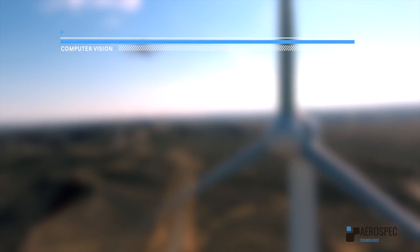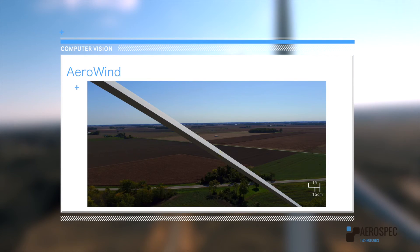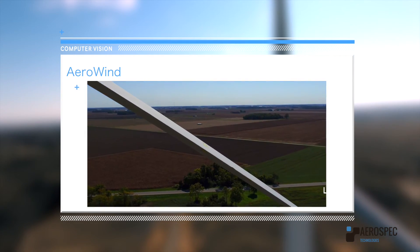In blade inspection, our highly complex algorithms based on computer vision can perform precision measurements on blade surface damages.